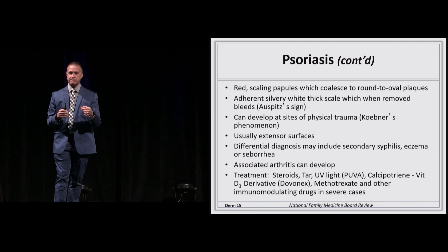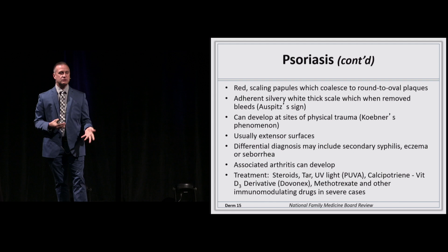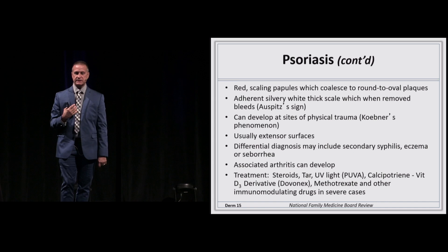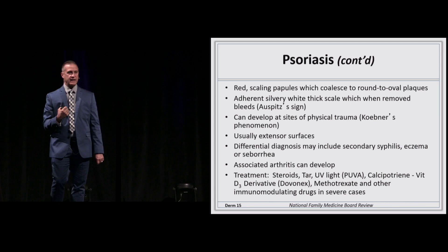If you pick at the scale and try to remove it, it bleeds — that's known as Auspitz sign. If you see it along lines of trauma, the patient may say they didn't have the plaque until they got scratched by a branch mowing the lawn, and now they have a psoriatic plaque — that's Koebner's phenomenon. Typically it's on the extensor surfaces, though not always. The differential includes syphilis, eczema, or seborrhea, especially if it affects mostly the scalp.